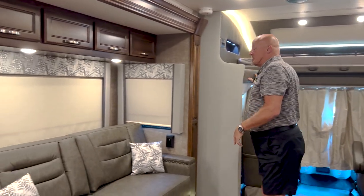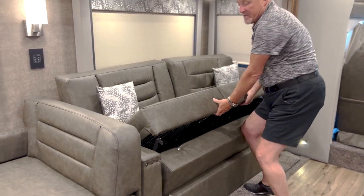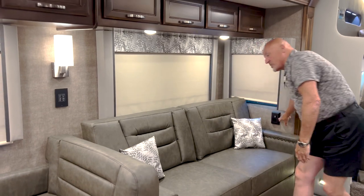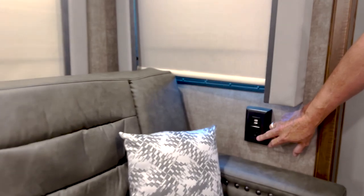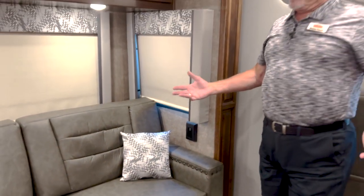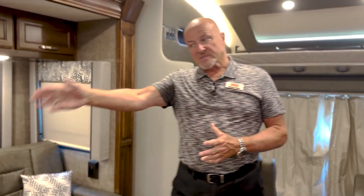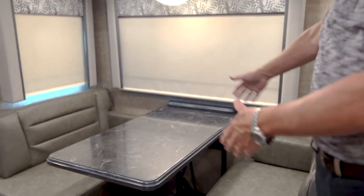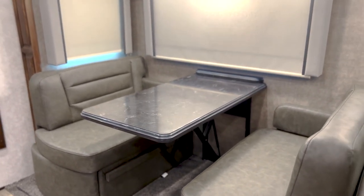Coming to the passenger side, this sofa actually makes a bed — it's like a tri-fold bed. You've got USB ports throughout the coach and a lot of electrical outlets, making it very easy to plug in for as many people as you need. This coach probably sleeps fairly comfortably at least seven people, potentially eight because the dinette also makes a bed — though it's a little bit shorter, so someone who may be a little shorter in stature could sleep there well.